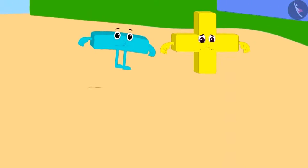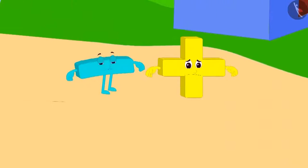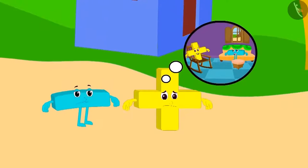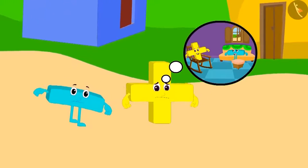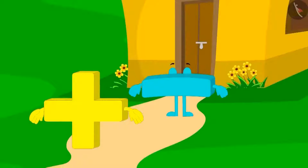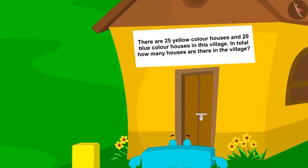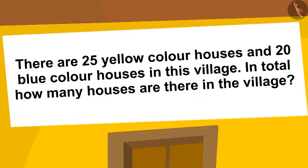Addition and subtraction are tired after roaming in the hot burning sun. They think that they should go to one of the houses and take some rest. They are standing in front of a house, but the door of the house is closed. This puzzle is written on the roof of the house: In this village, 25 houses are of yellow color and 20 houses are of blue color. How many houses are there in the village?